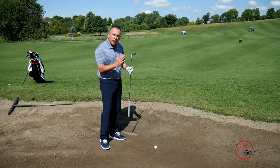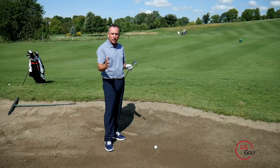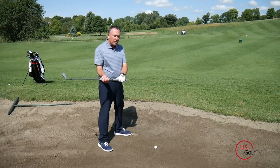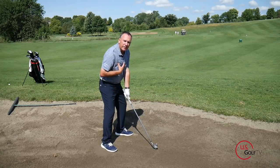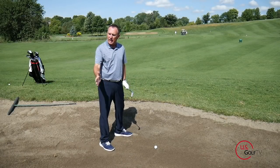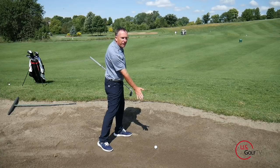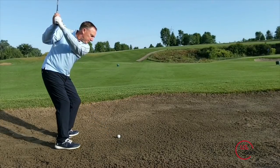Next, you're going to move the ball slightly back in the stance — more towards the center. Then you're going to choke down on the club just ever so slightly. So I've got a little more club, ball's in the center of my stance, and I'm choking down on it. When it comes to the swing, two concepts: number one, you want the swing to be three-quarter length — three-quarter back, three-quarter through. And the last thing is you want to keep your chest and your head a little bit tall, because the idea is to catch the ball first before hitting the sand.